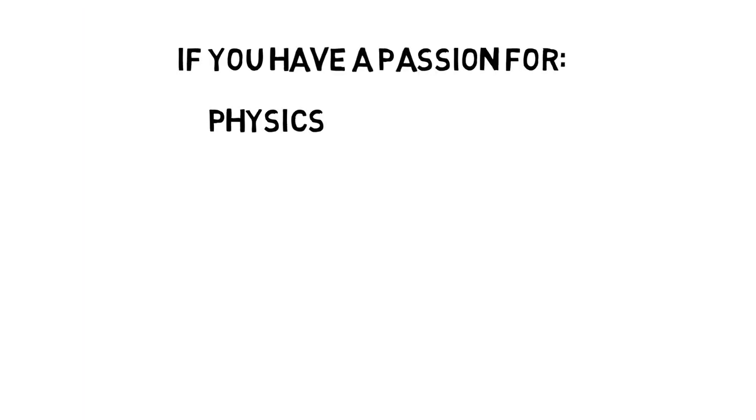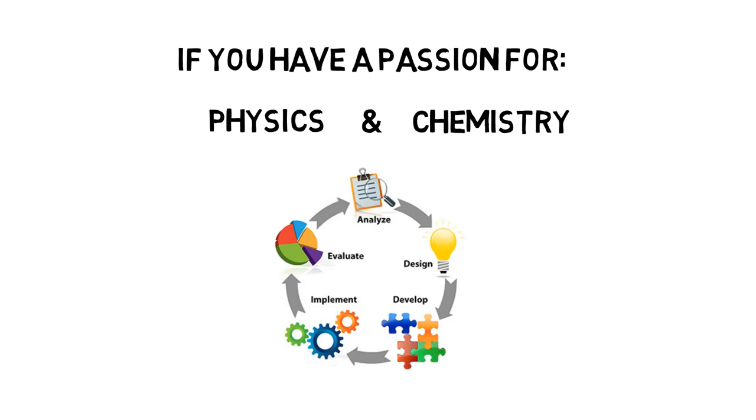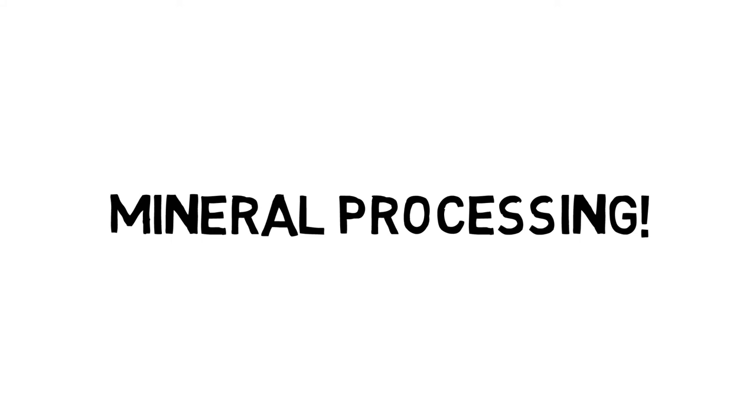If you have a passion for physics and chemistry, and you like to design, analyze, and optimize processes, then you should consider a career in mineral processing. That's amazing. Thank you.